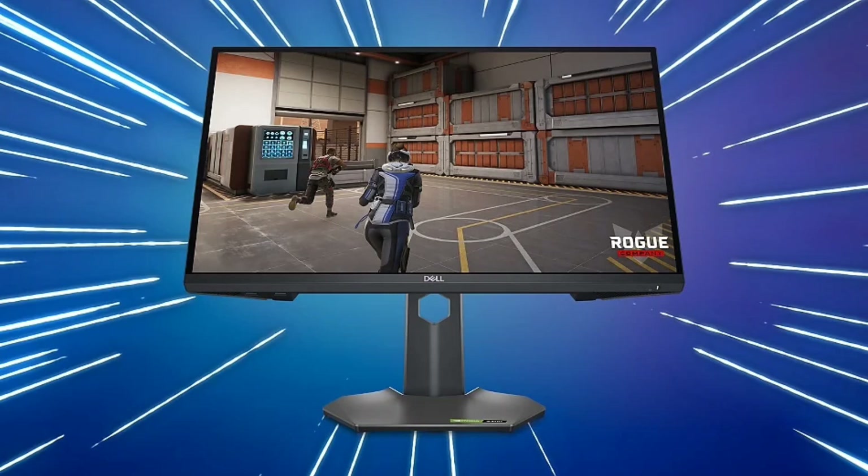With a contrast ratio of 1000:1 and a maximum brightness of 400 nits, the Dell monitor offers a 0.5ms response time, 99% sRGB color gamut, and 8-bit color depth.